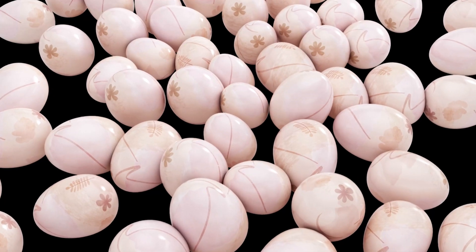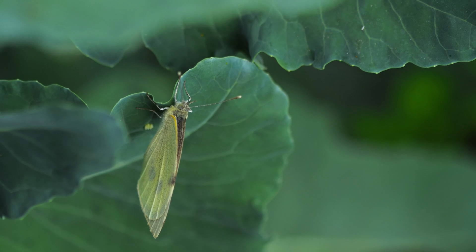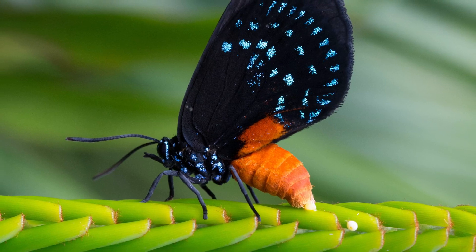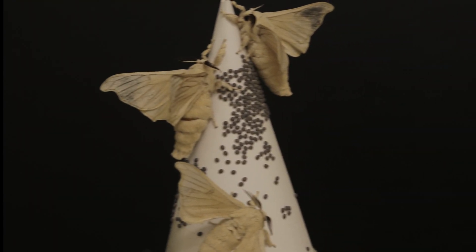The journey of a butterfly begins as a tiny, often microscopic, egg laid by a female butterfly on the underside of a leaf or stem. These eggs are carefully placed to ensure the availability of food for the emerging larvae. Butterfly eggs vary in shape and size depending on the species, ranging from spherical to oblong forms.